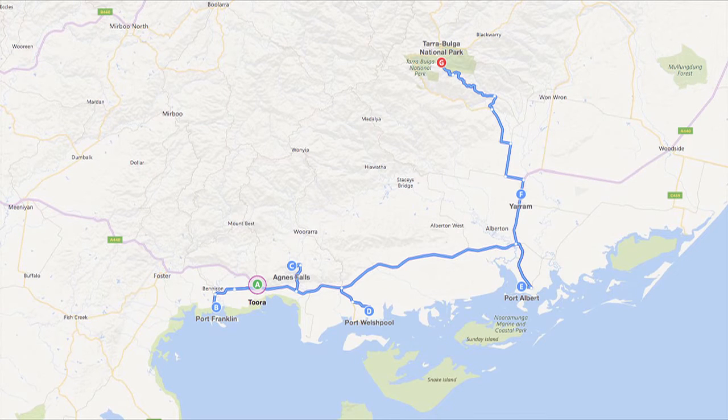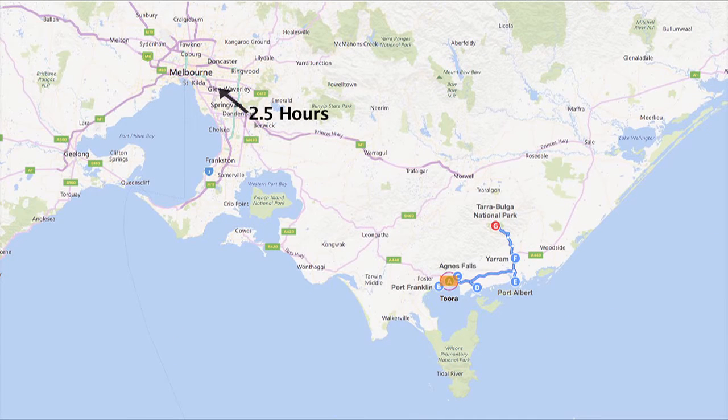In this video we will discover places to see from Tura to Tarra Bulga. Tura is a two and a half hour drive southeast of Melbourne and just 40 minutes to Wilson's Promontory National Park.